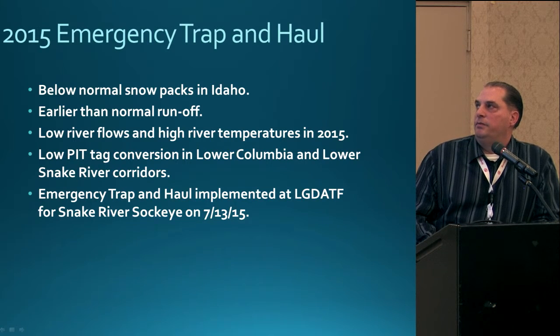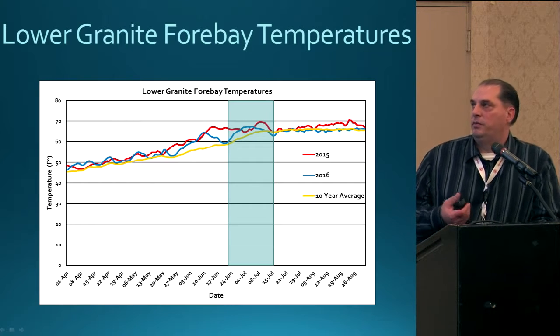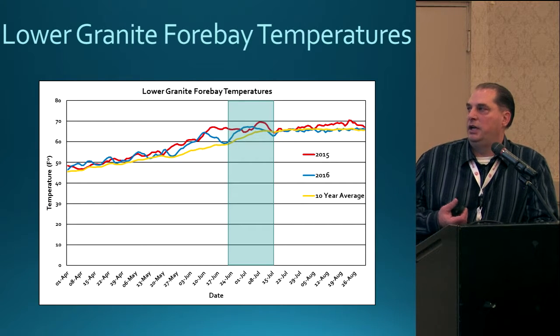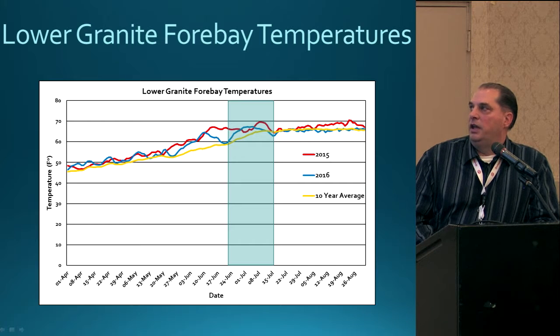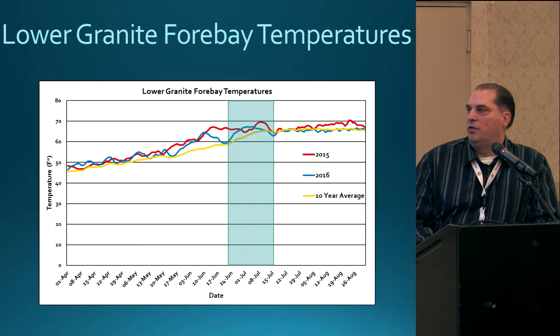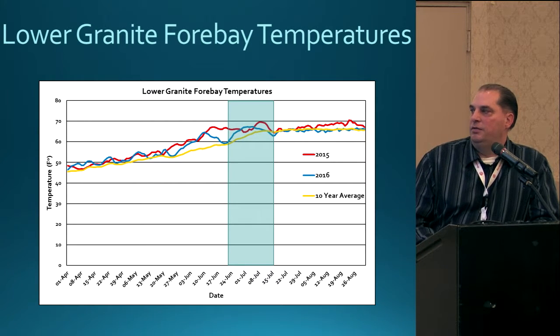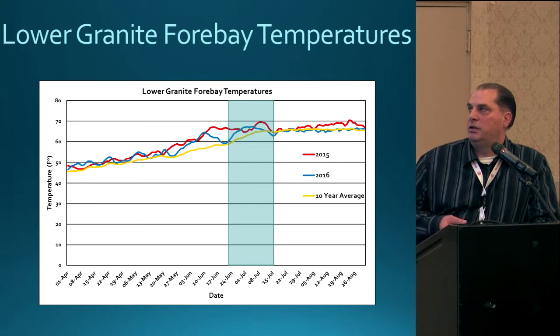This graph shows river temperatures at the Lower Granite forebay, from the Fish Passage Center website. Similar graphs track temperatures at Bonneville, McNary, and Ice Harbor as well. The yellow line shows the 10-year average versus the red line showing 2015 water temperatures. The gray shaded area overlaps roughly with the peak run of sockeye as they move across Lower Granite. Even starting in early June, water temperatures in 2015 were already climbing close to 70 degrees — and that was similar throughout the Columbia Basin.